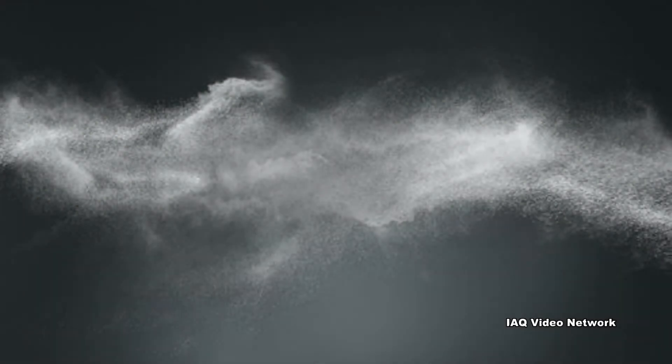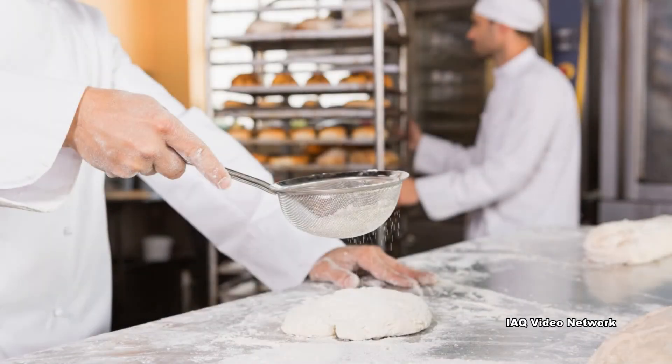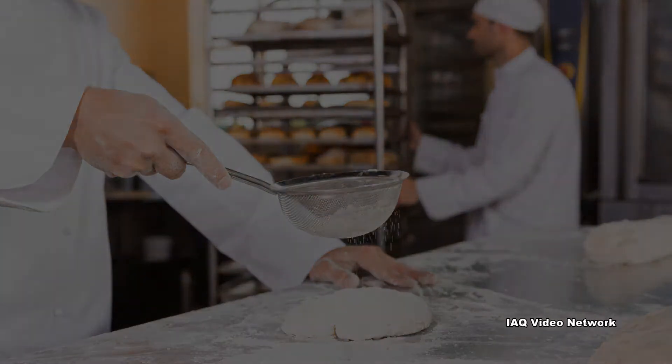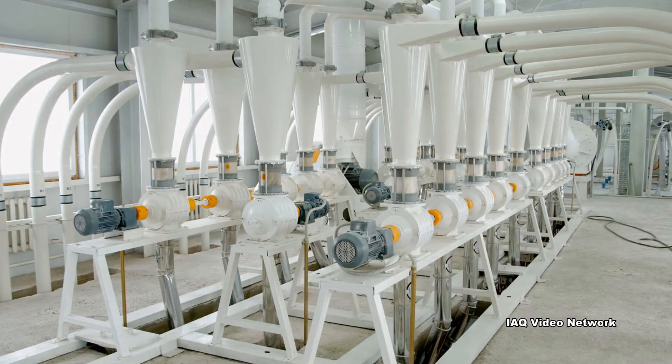The most effective way to protect workers from flour dust is to eliminate the source of exposure, but this is not always possible or practical. For those situations, some basic steps can be taken to help safeguard workers, including engineering controls such as ventilation and local exhaust ventilation systems.